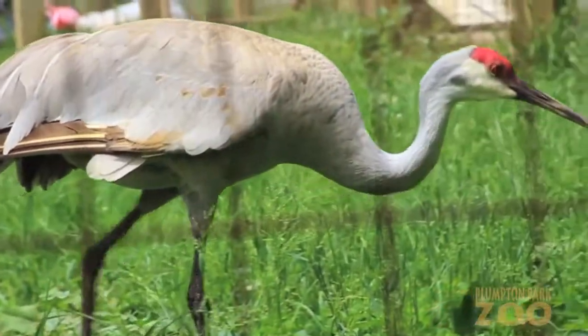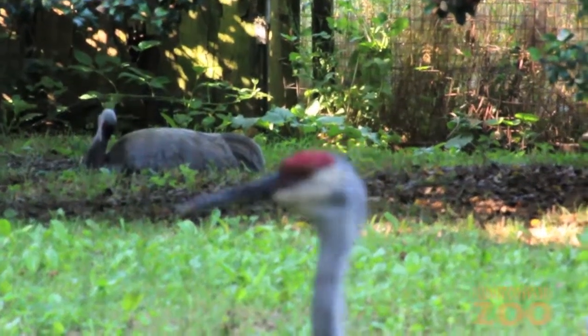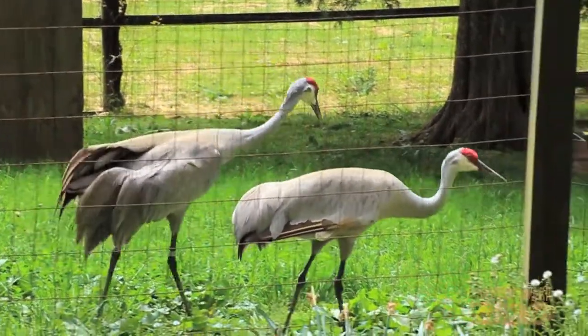As adults, they wouldn't breed with their own kind. When the Sandhill Foster Program was disassembled, Benny and June needed somewhere to retire to. This is when they came to Plumpton Park Zoo.